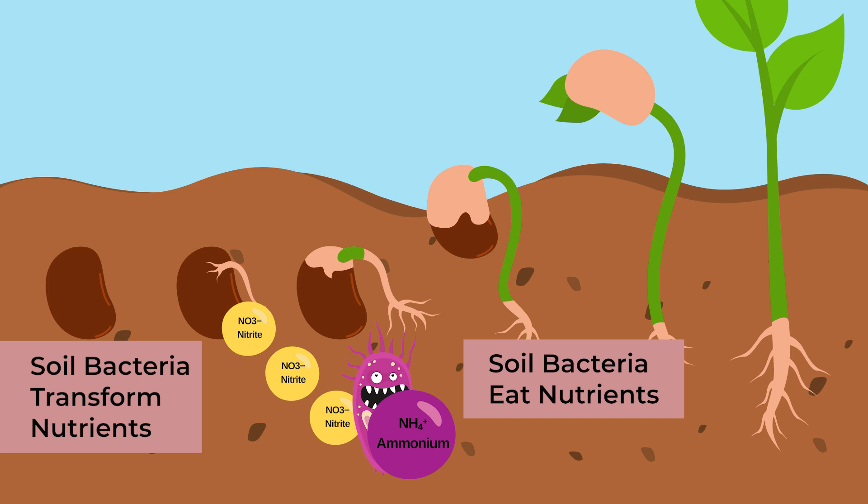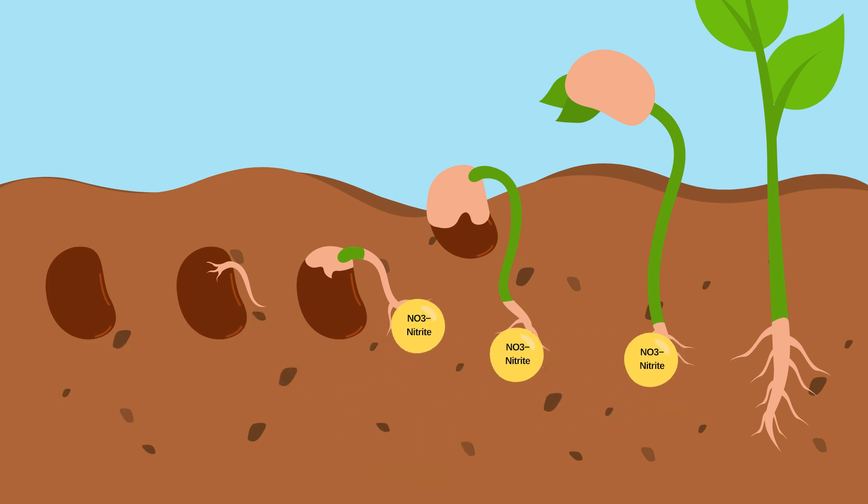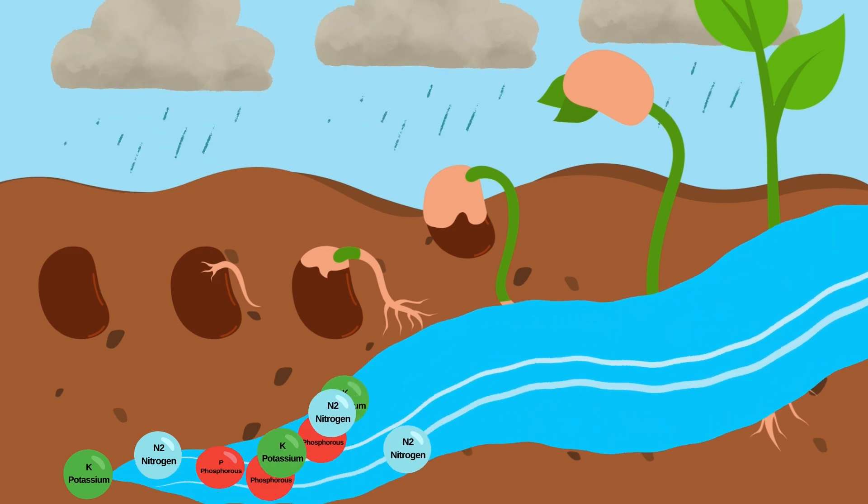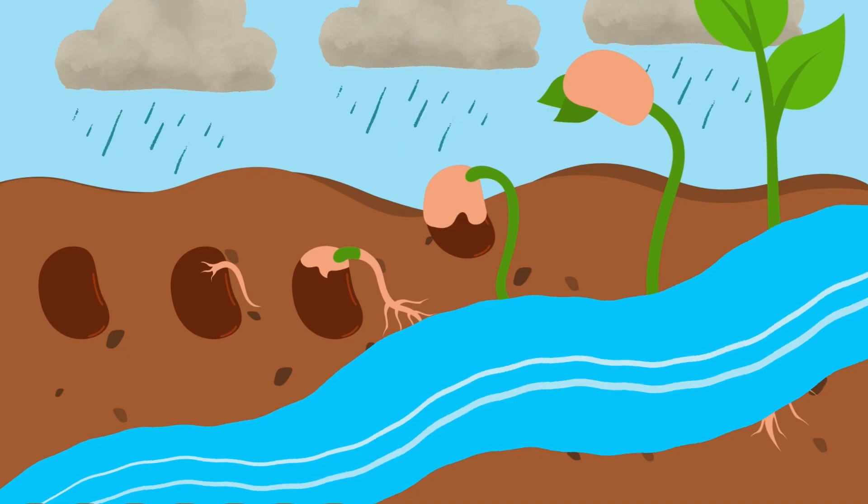Slow-release fertilizers like compost give plants nutrients little by little as they grow, rather than all at once. This is important because nutrients that are just sitting in the soil waiting for a plant to grow tend to get picked up by water and taken away from the plant.